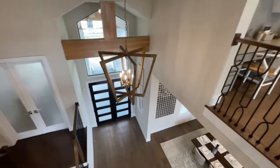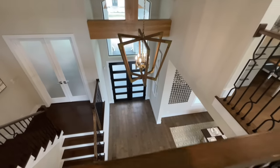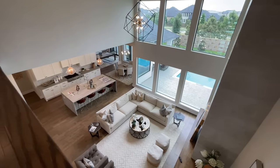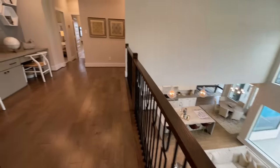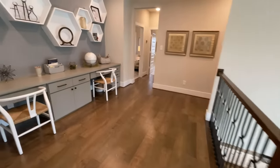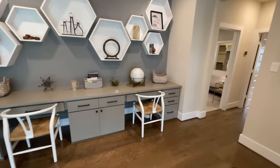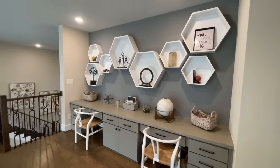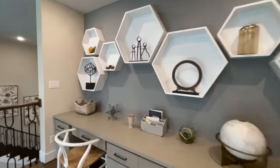Walking the catwalk gives you a gorgeous view back down into the foyer on one side and a great view into the two-story great room on the other. There's also another desk area and a media center with super cool shelves — a great spot for the kids to do schoolwork.